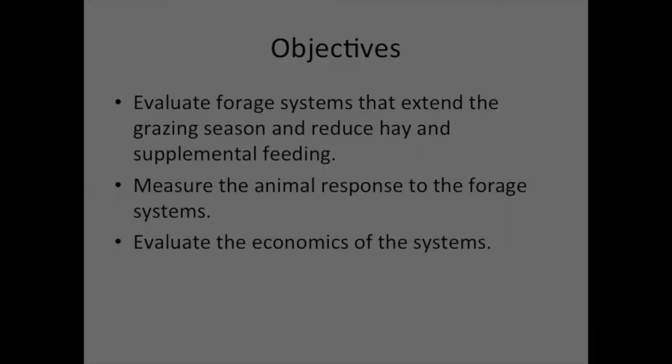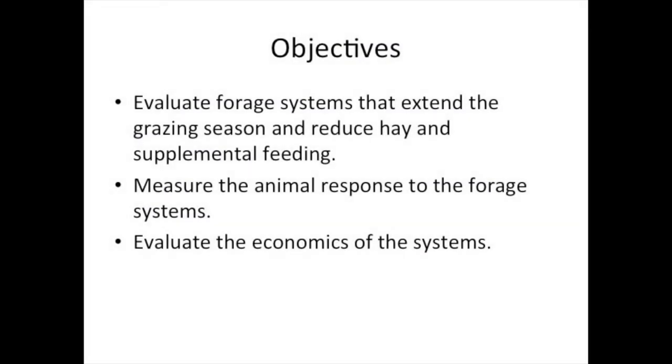The objectives of this work are to evaluate forage systems that extend the grazing season and reduce hay and supplemental feeding — we'll be tracking the amount of hay and feed in each treatment. We want to measure the animal response: cow body weights, cow body condition scores, reproductive efficiency, calf weaning weights, and things like that. And we want to evaluate the economics of each one of these systems.